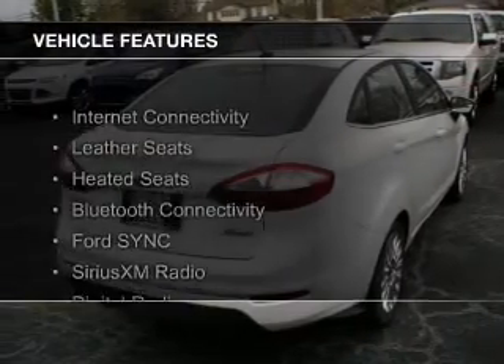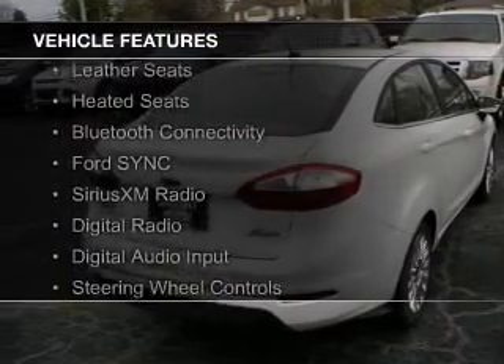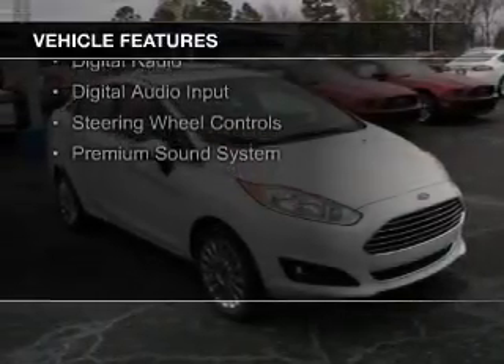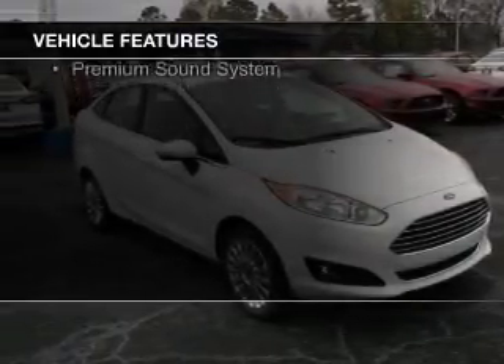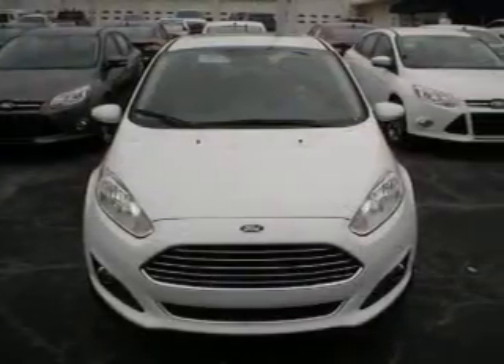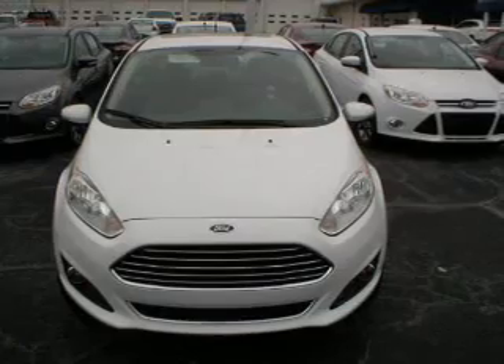The features include Internet connectivity, leather seats, heated seats, Bluetooth connectivity, Ford Sync voice activation, Sirius XM satellite radio, digital radio, digital audio input, steering wheel controls, and a premium sound system.